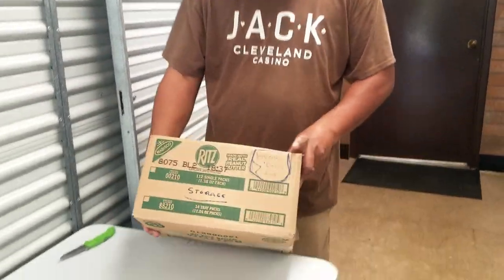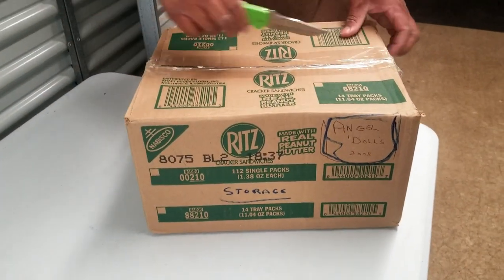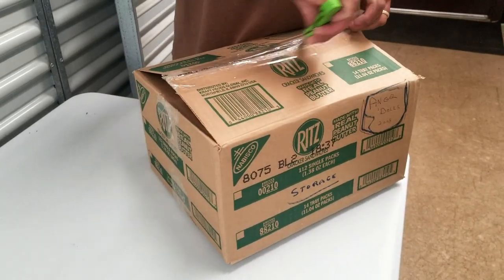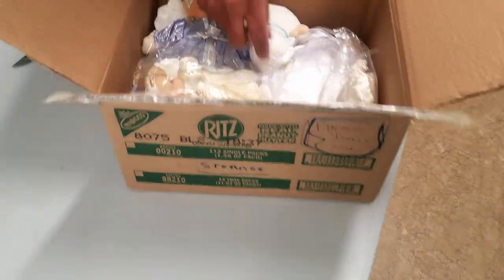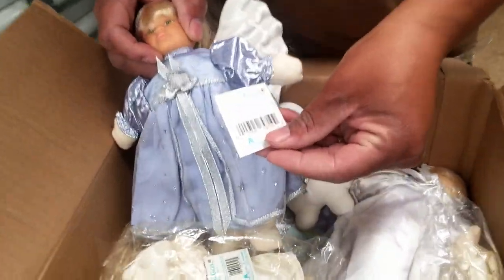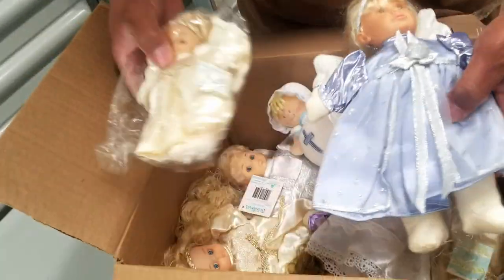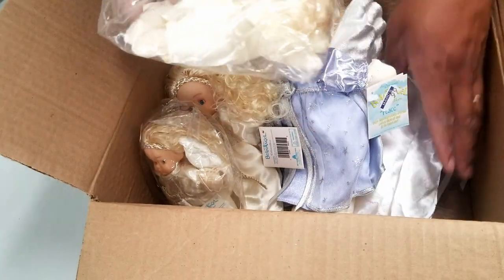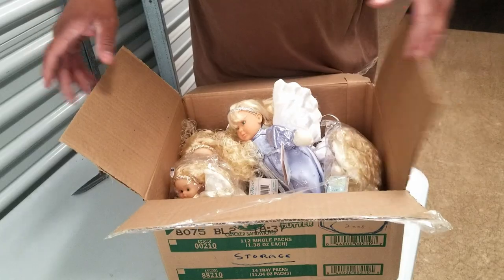Another box — it says angel dolls. That's different. What kind of angel dolls are they? This is a light box. All those different kinds of angel dolls — bean angel. Several of them. I don't know if there's any value to these, but we got several of them.